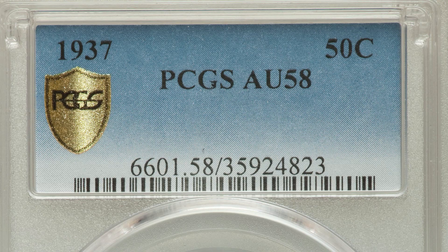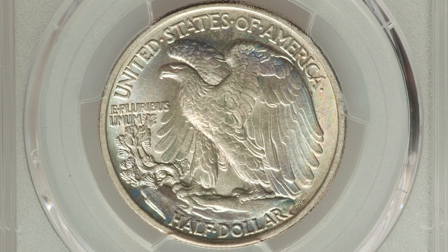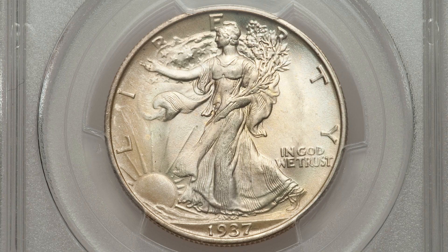Comparing it to another 1937 no mint mark graded at AU 58 — still a pretty good grade for this coin — it sold for $155. Had it been an XF 45 like the other coin, it wouldn't have even sold for $100. Big difference in values based on the grades.